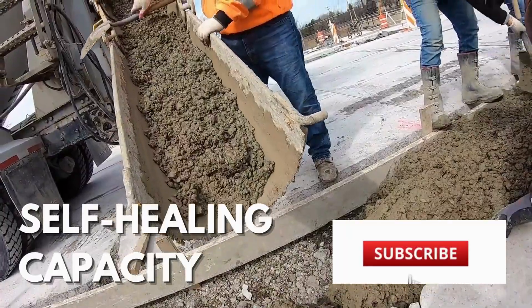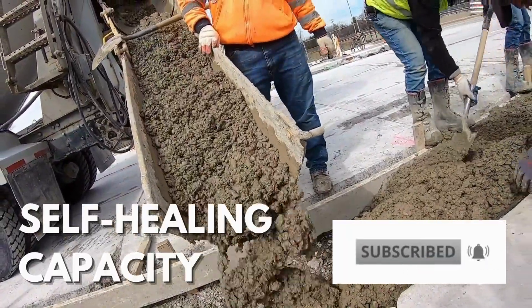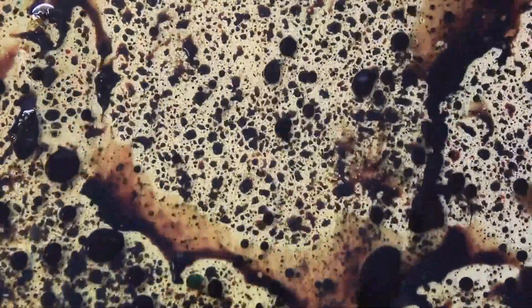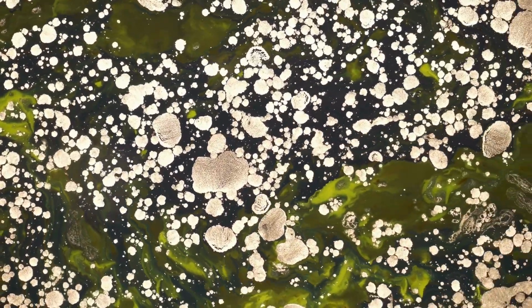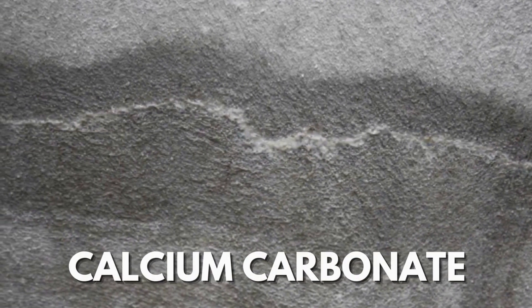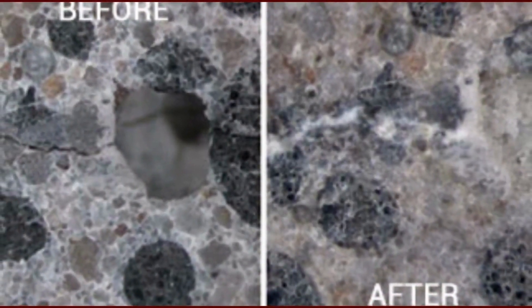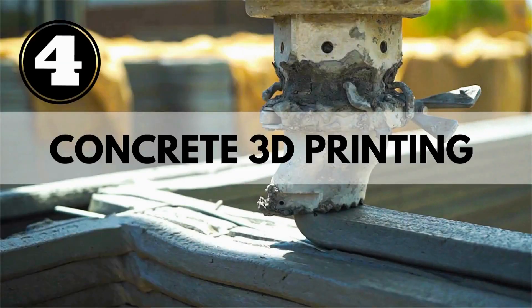Self-healing concrete: the main method to impart self-healing capacity to concrete is the mix integration of chemical reagents — either mineral or synthetic — or bacteria, with the aim to precipitate or produce substances able to fill cracks that develop upon loads, commonly calcium carbonate. These bacteria can sleep in the concrete for up to 200 years.